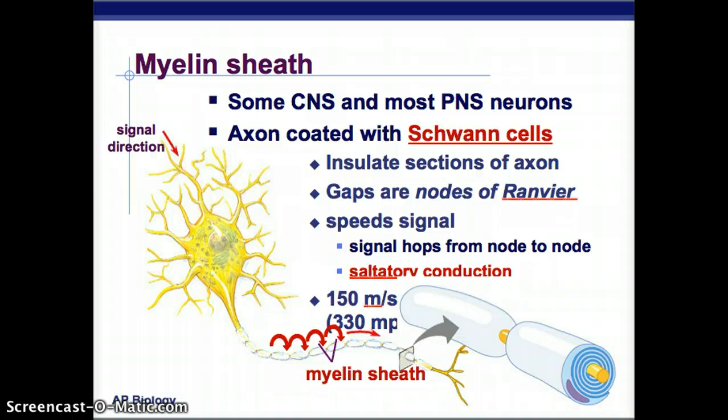Some central nervous system and most peripheral nervous system neurons have a myelin sheath — like the cable internet of the nervous system. Sections of the axon are insulated, and the gaps in between are called the nodes of Ranvier. This speeds up the signal because it jumps from node to node, which is called saltatory conduction, traveling at about 150 meters per second.